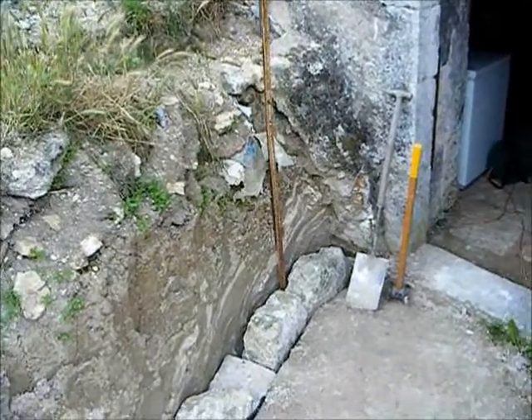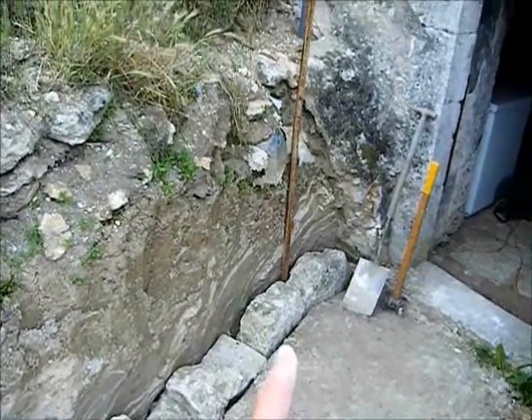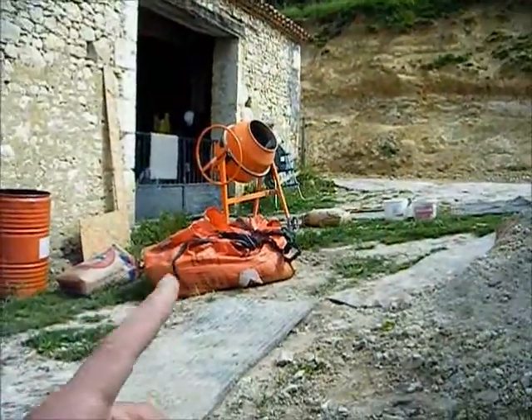Yesterday was a busy day. I dug everything out, removed all the crap, dug out a nice little footing for them. I've put the base stone all the way along now — some nice big bits. Got all my gear ready, that's all ready to go.